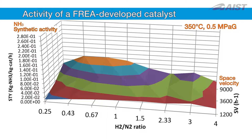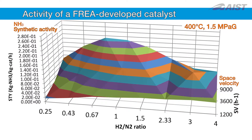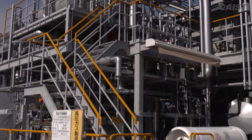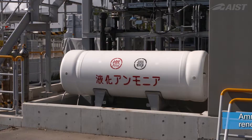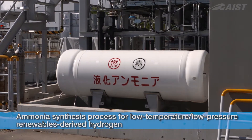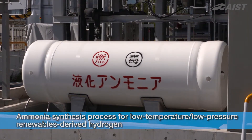FRUDIA has recently developed a catalyst that remains active in a broad range of conditions. Using this catalyst, we developed a new ammonia synthesis process suitable for renewable hydrogen at low temperature and pressure. Demonstration tests have begun.